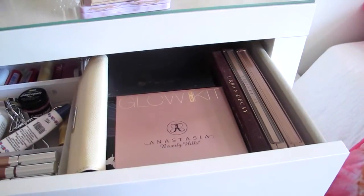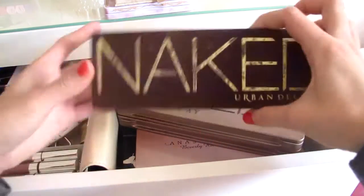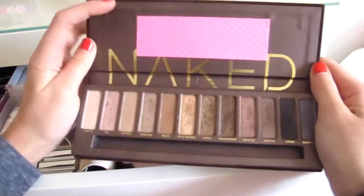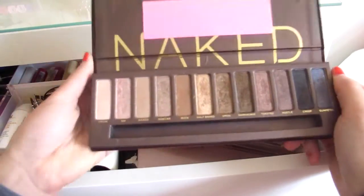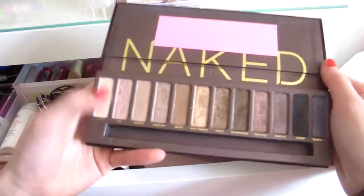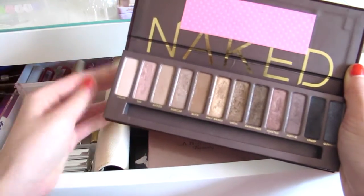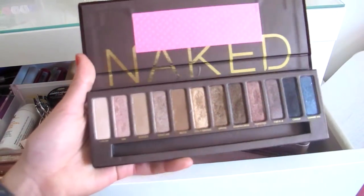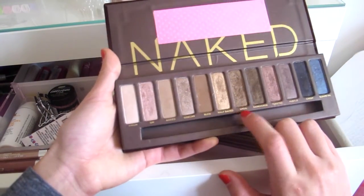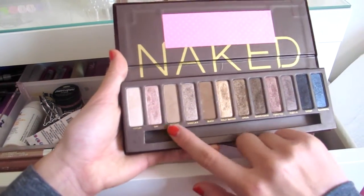I have the three Naked palettes — I'll start with one and work up to three. I don't have Smoky, but this is just the regular Naked palette. I broke the mirror so I had to tape something over it, but it's a really nice palette and definitely one of my most used. I've used every single color in it, which is something I can't say about a lot of palettes. In eighth grade I'd always use Dark Horse and Smog all over my lid, and as a freshman I used the lighter colors and tried to do actual crease looks.